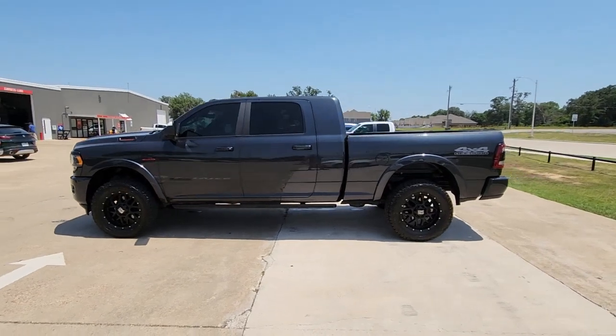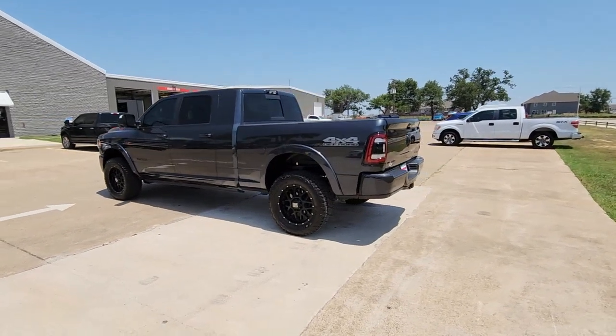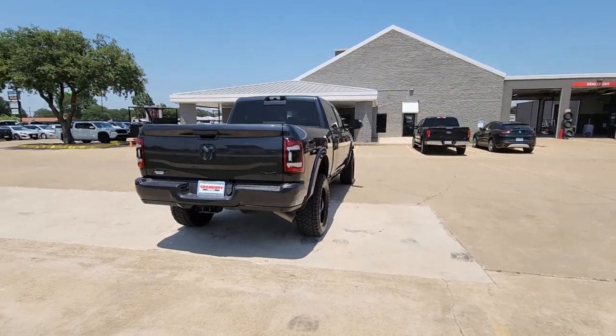Get into the 2021 Ram 2500. With less than 50,000 miles on the odometer, this vehicle provides excellent value. The Ram 2500 has what it takes to get the big jobs done right.